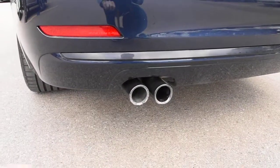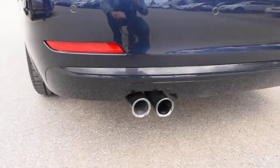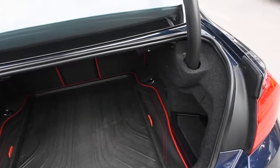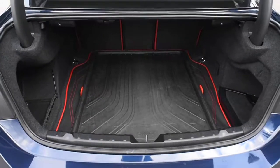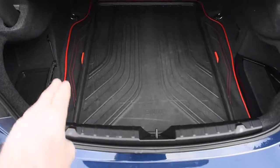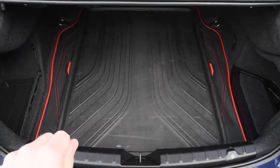Down below you have your rear parking sensors as well as more 3M rock guard. And finally, down below on the very bottom you have your dual outlet chrome exhaust. Opening the cargo area, you have your split folding rear seating as well as an accessorized sport cargo tray.